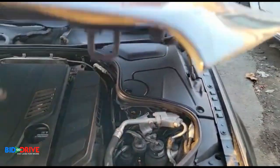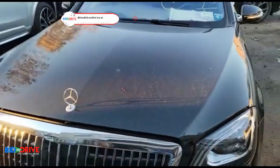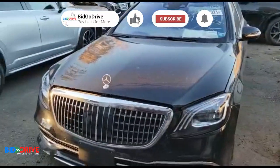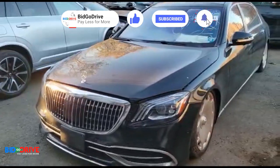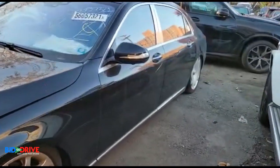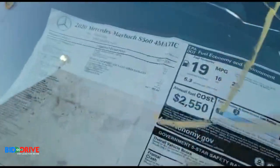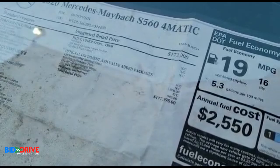Doing a quick walk around. Got the window sticker over here — $177,000.